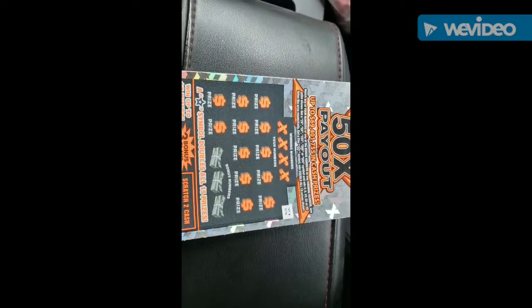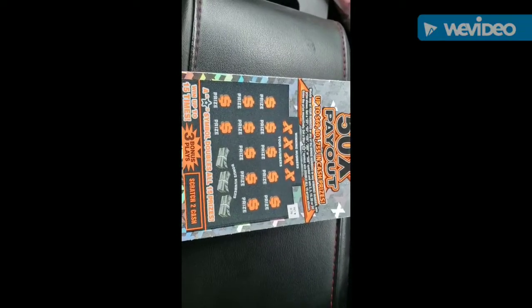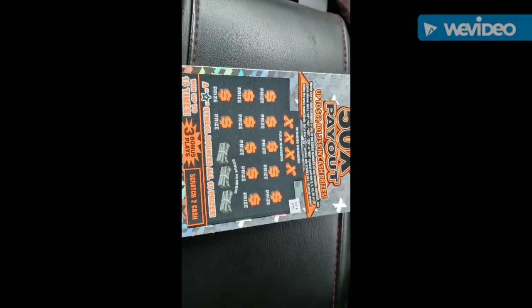You're going to match your numbers to any of the bonus numbers or winning number. Win the prize shown. Get a 2x, 5x, 10x, 20x, or 50x — great things happen. Get a star symbol, win double all 15 prizes.